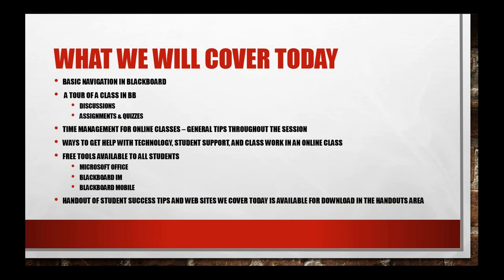Time management is the thing students always say is the hardest — understanding how to be successful when you're managing your own time. We're going to point out where you can get help with technology, registration and billing issues, writing assistance, tutoring, and free tools. We'll also make a recording of today's session available and show you where to find that link.